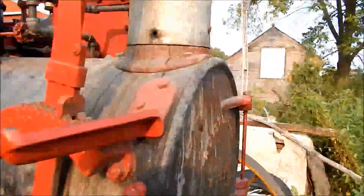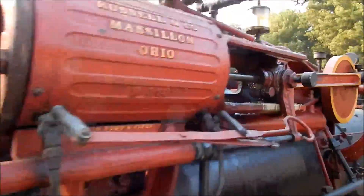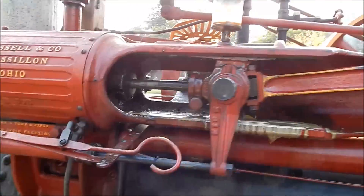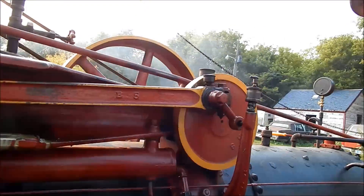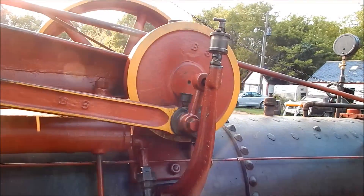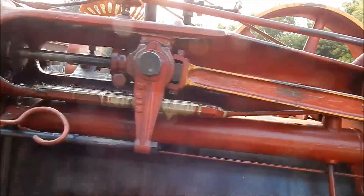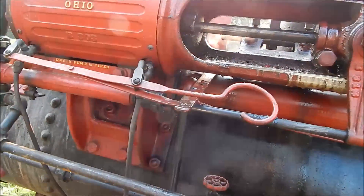How big a piston is on this thing? You never had that apart have you? It says on here - it's a six-inch piston, I believe, on this one. No, this is the engine number. I think it's a six on this one - it's the smallest one they made.